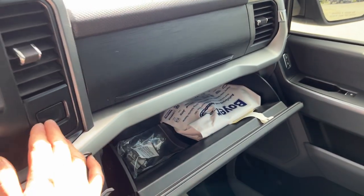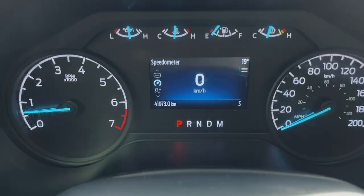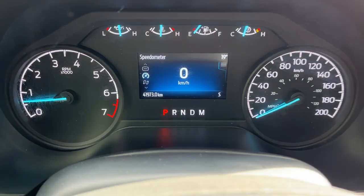That lockable storage is a nice convenient feature. There's also storage in the glove box and just above that, plus an auto-dimming rearview mirror. This truck only has just under 42,000 kilometers on it.